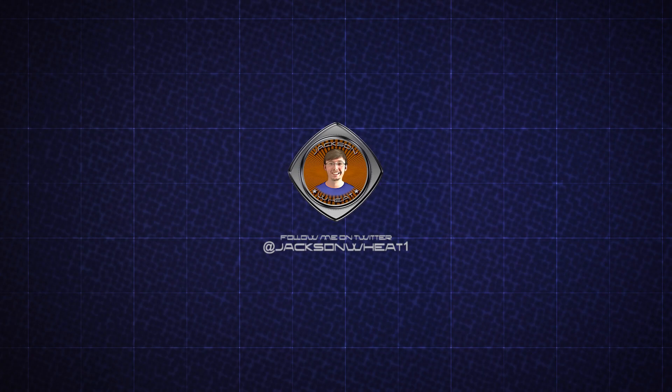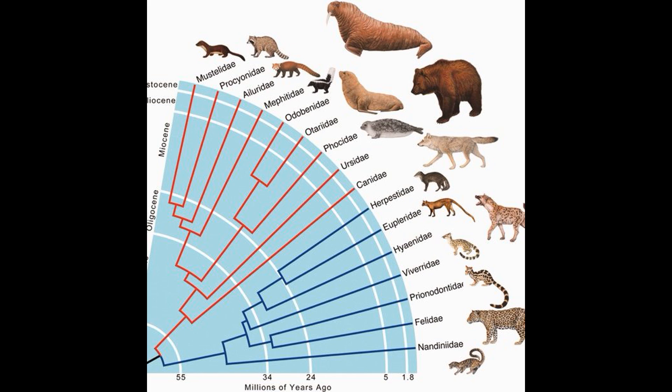We are still in the same super order as the last tale, but today we're switching from Order Artiodactyla to Order Carnivora. The name Carnivora means the meat eaters, but not all carnivorans are carnivores, like the giant panda. Further, not all carnivorous animals are carnivorans, like crocodiles or the Tasmanian wolf.